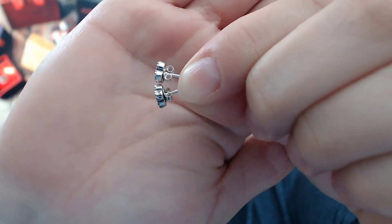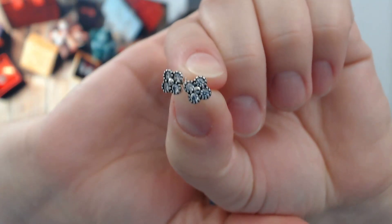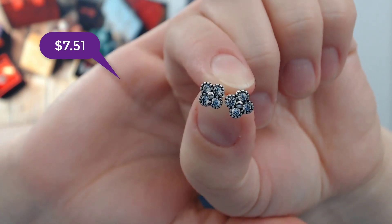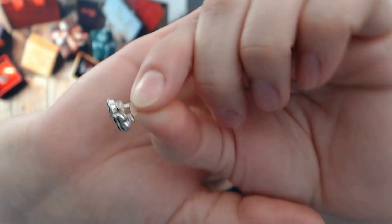The next pair of studs are supposedly a replica from the ones that Pandora makes and they are sterling silver. These were a little bit more expensive but they are so cute. I don't have the Pandora ones like these but they are small. I really like them.